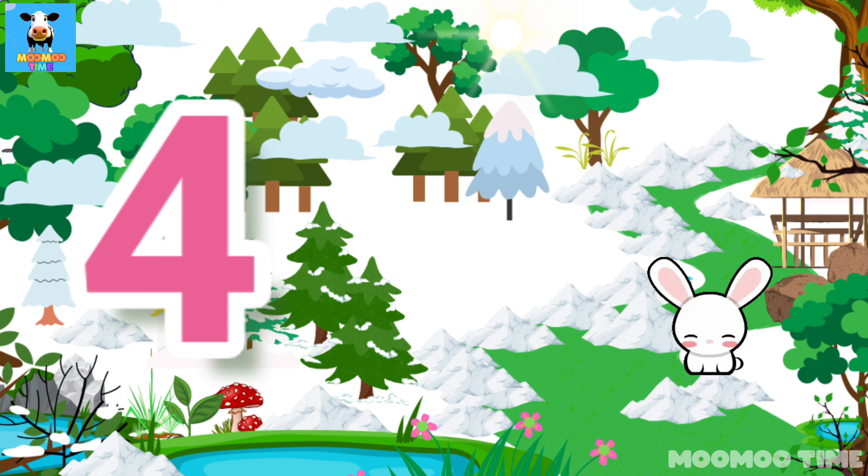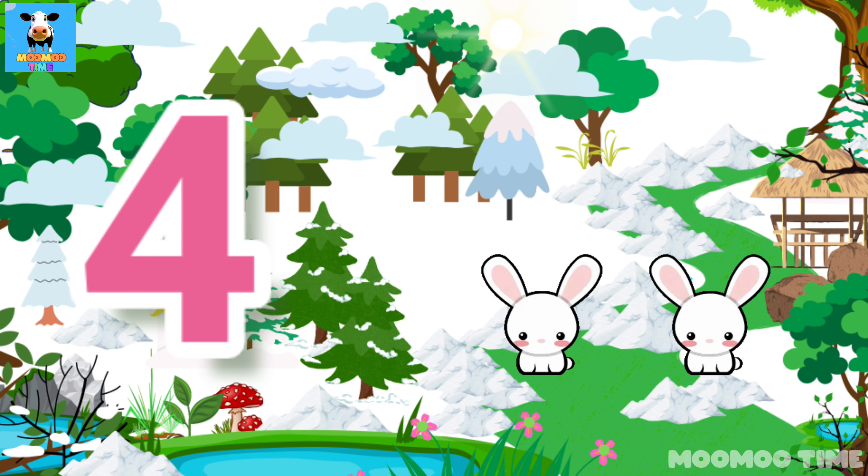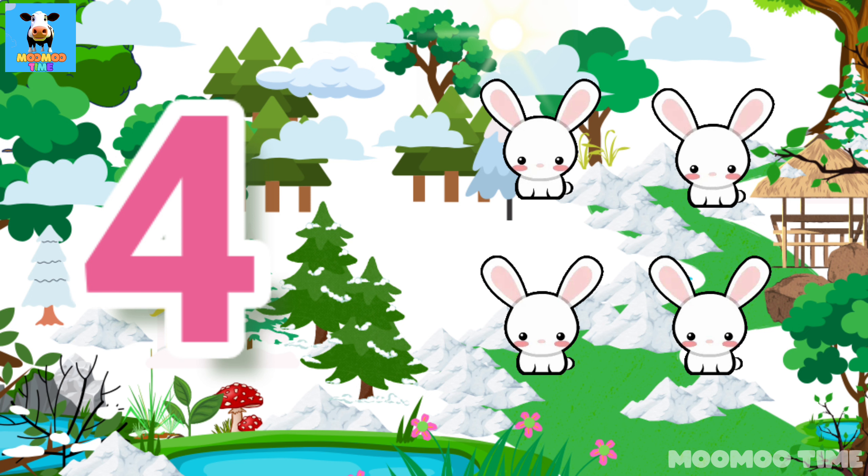4. Count with me. One, two, three, four. Four rabbits.